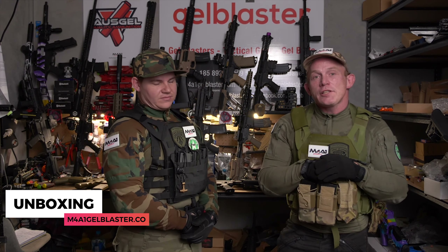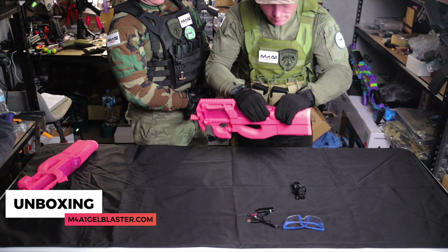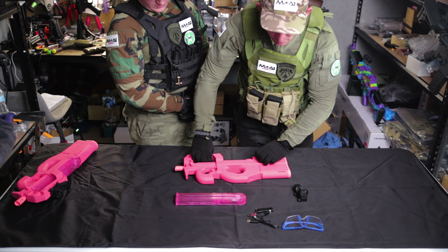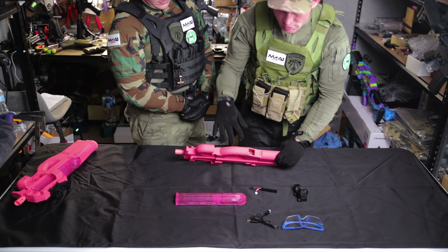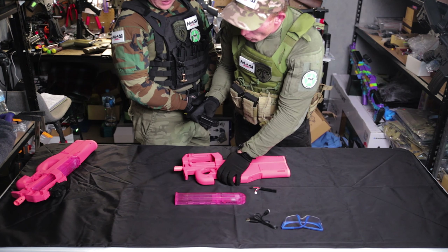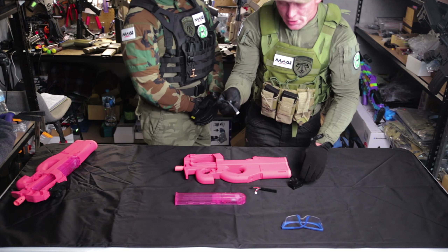Let's show you guys exactly what comes in the box. You get your transparent pink magazine — pop that off and she slides out just like that. You've also got your 7.4 volt battery, which goes right in the side — nice and hidden away. There's a reflex bottle sight included as well.